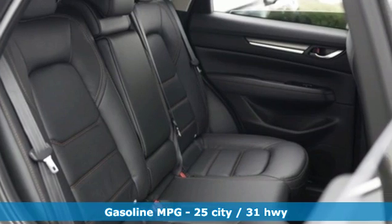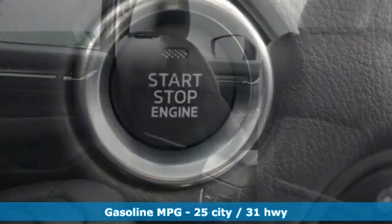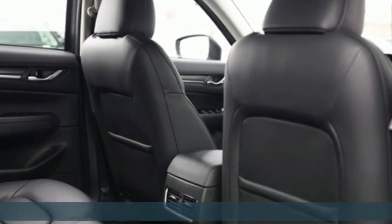Inline four-cylinder engine, heated and ventilated leather sports seats, streaming audio, auto-dimming rear view mirror, dual zone climate control, power heated mirrors.